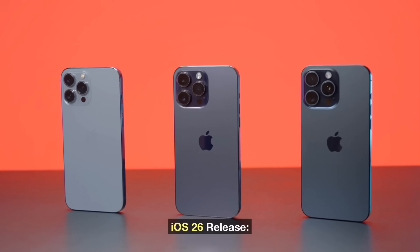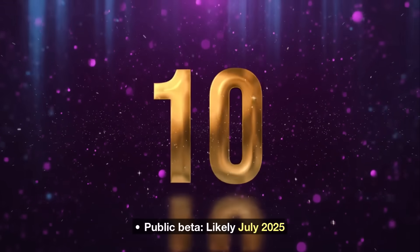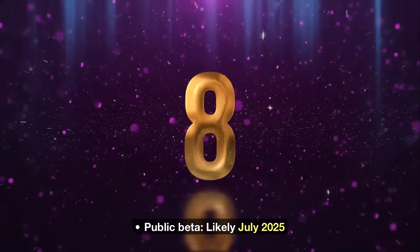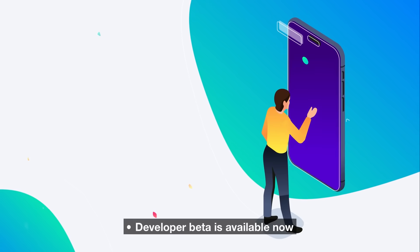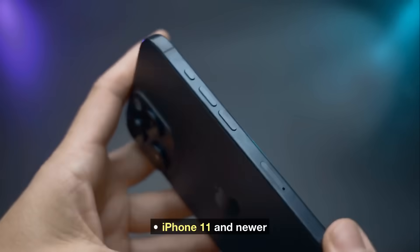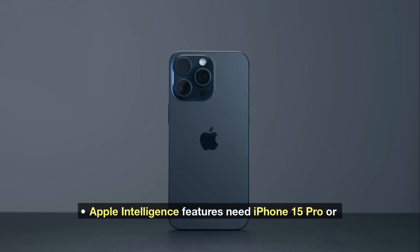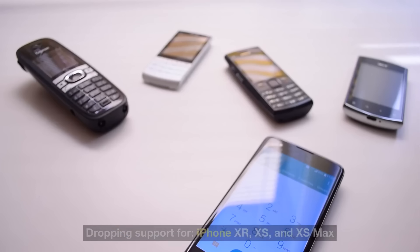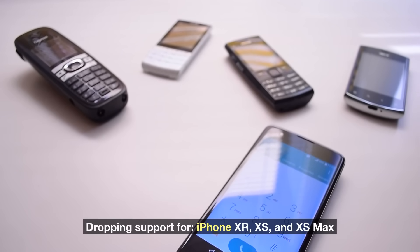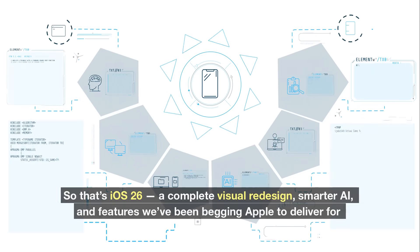Tracking iOS 26 release: expected mid-September 2025, with public beta likely in July 2025. The developer beta is available now. Compatible iPhones include iPhone 11 and newer, and iPhone SE second generation and later. Apple Intelligence features require iPhone 15 Pro or newer, dropping support for iPhone XR, XS, and XS Max.